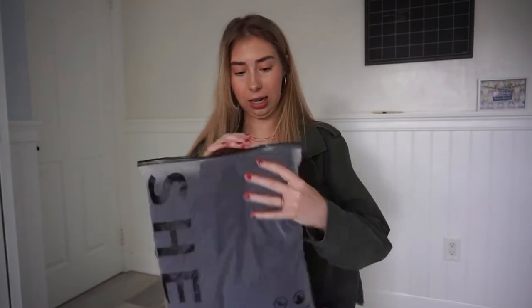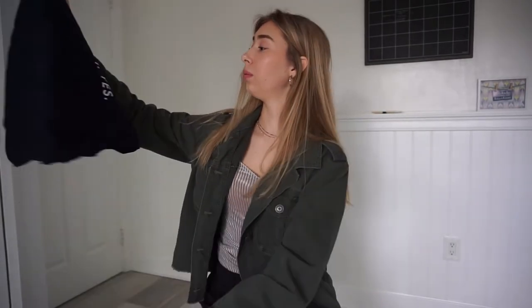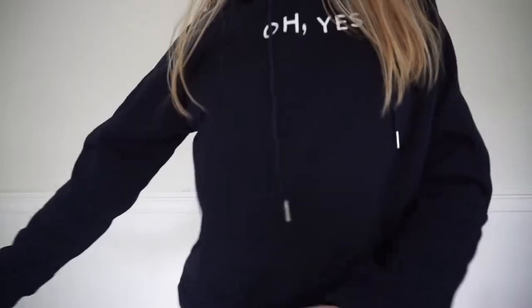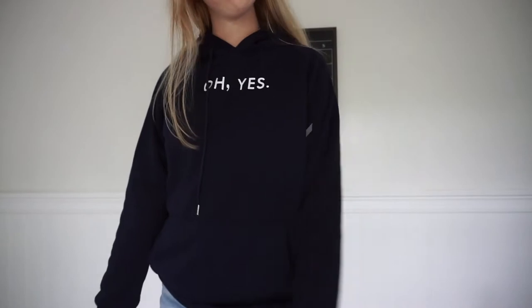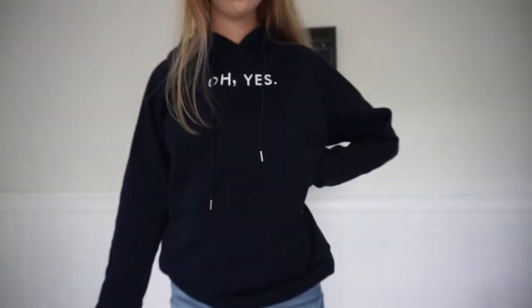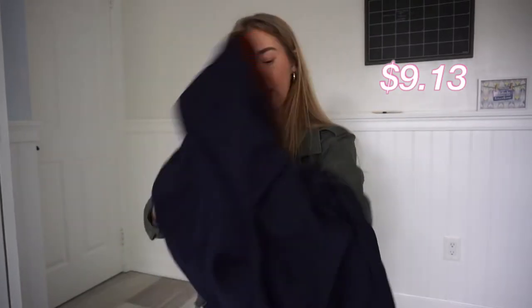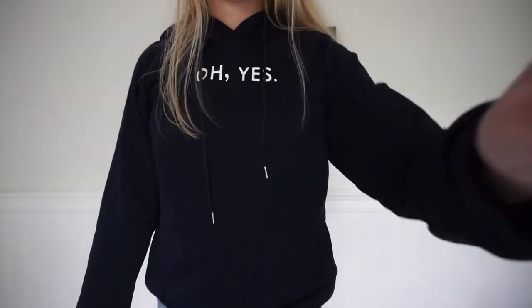I think this is like a hoodie that I got. It's supposed to be navy blue but it kind of looks black on the camera. It just says 'oh yes' on it and it looks super soft. There are no tags on it so I'll put the size on screen — I'm pretty sure I got a size large.